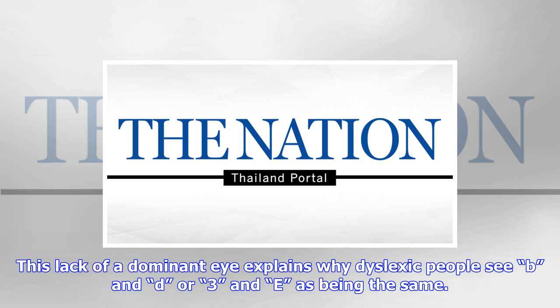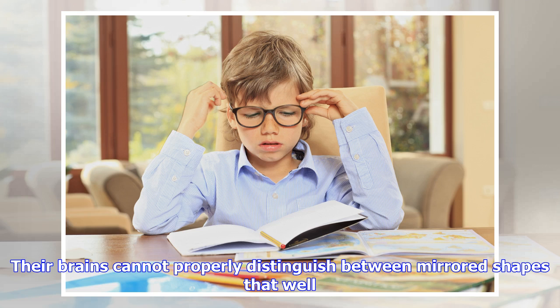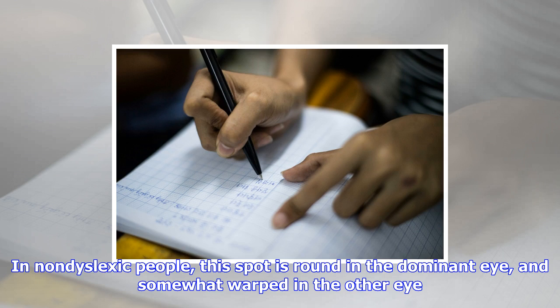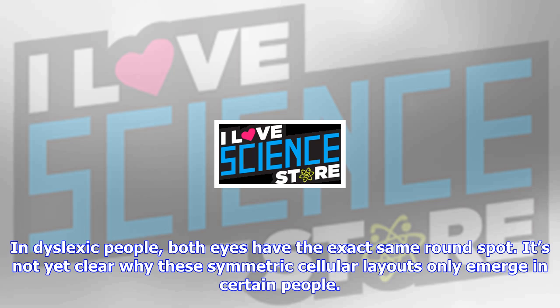Dyslexic people appear to have symmetric arrangements, though, with both eyes containing the exact same layout of cone cells. This leads to identical absorption patterns, which the brain sees as mirror images. This lack of a dominant eye explains why dyslexic people see B and D, or 3 and E, as being the same — their brains cannot properly distinguish between mirrored shapes.